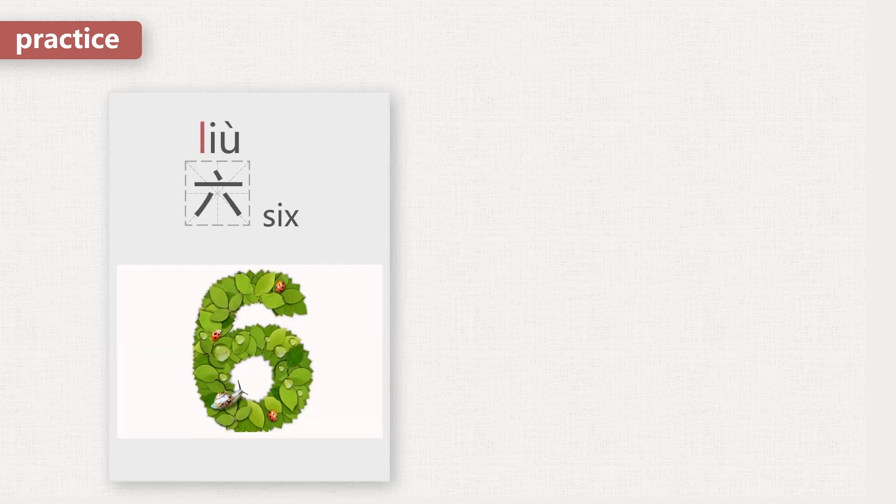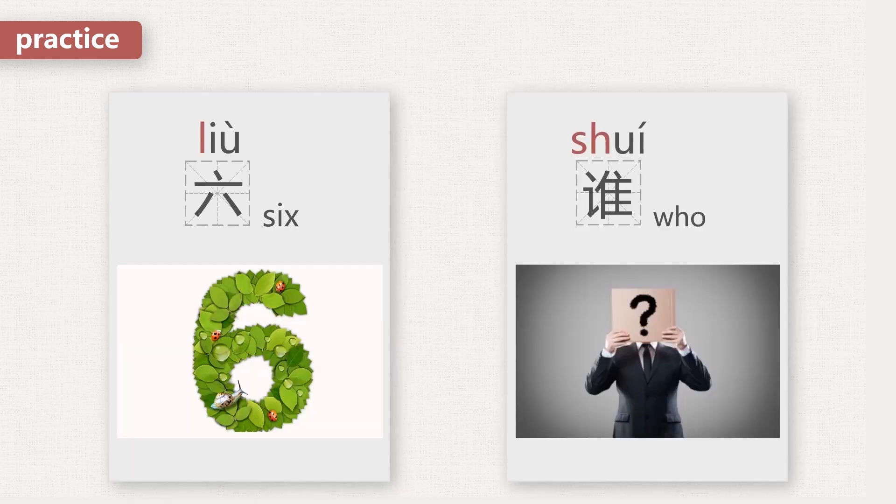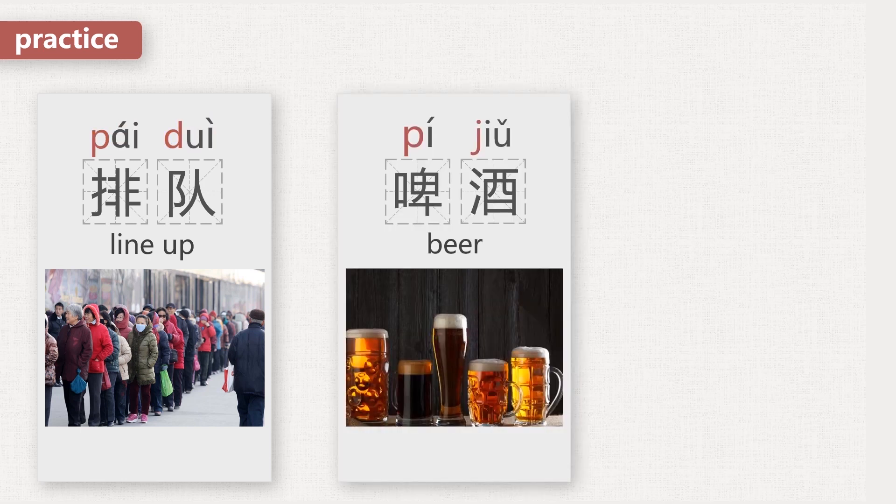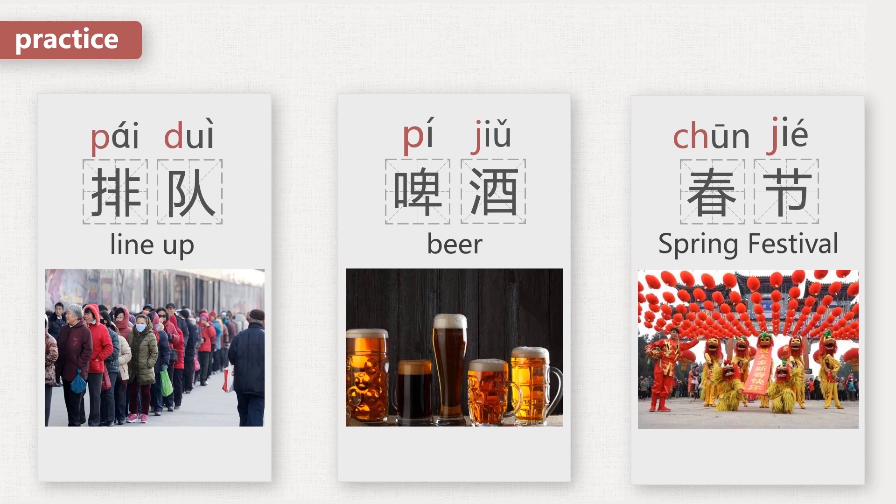Now let's try some other words: 六, 谁, 水, 排队, 啤酒, 春节. Correct.